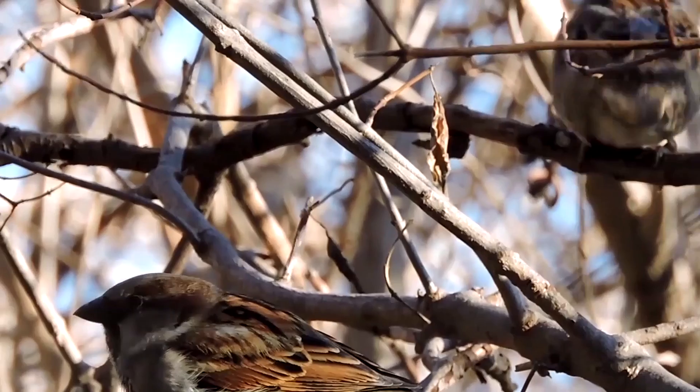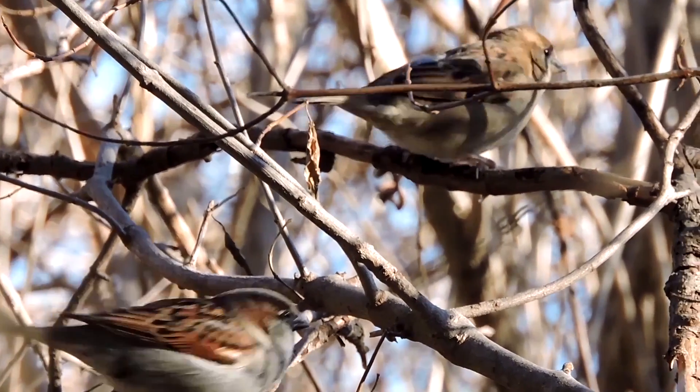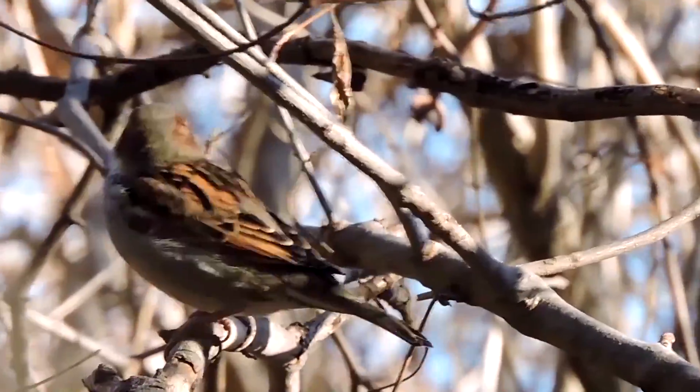And here we have some house sparrows. The male is the one on the bottom and the female on top. The male is more decorative looking, with the darker markings on its face.